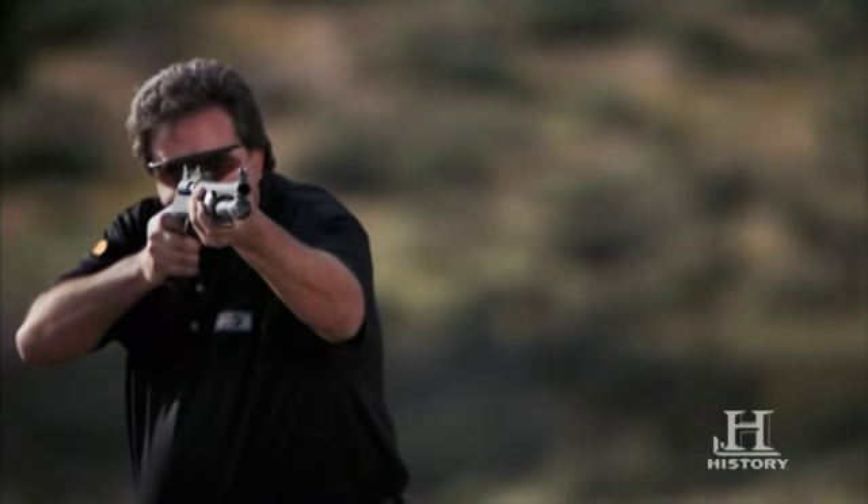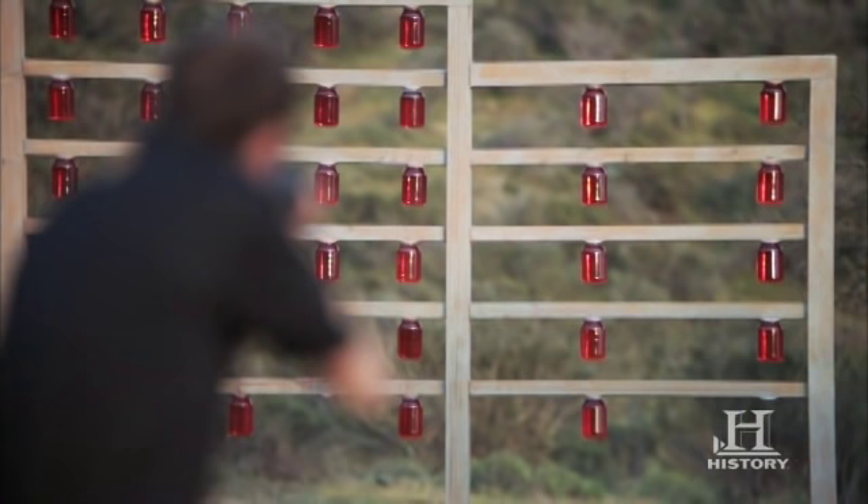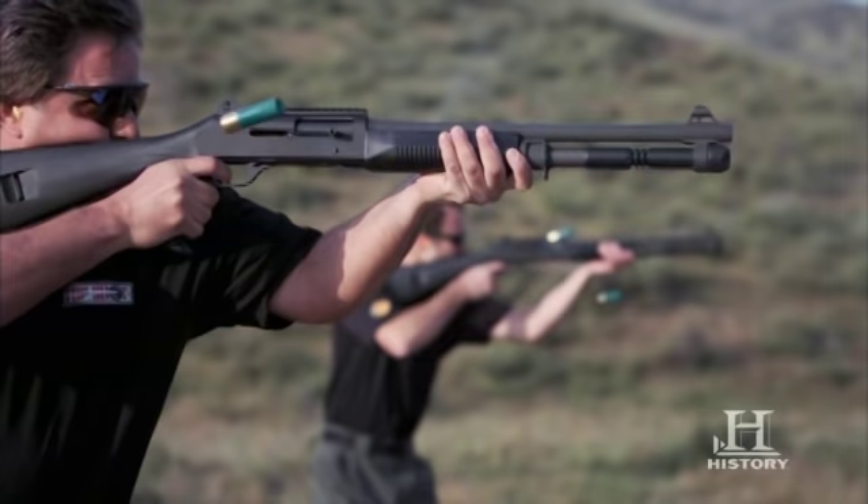Instead of a typical pump action like a Remington, a Mossberg, or even other Benellis, it's semi-automatic. You just keep pulling the trigger until it's empty. It's the fastest shooting shotgun on the planet.